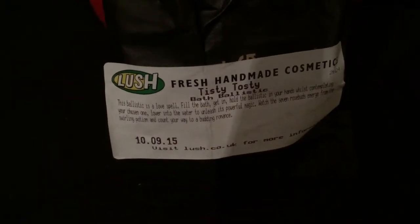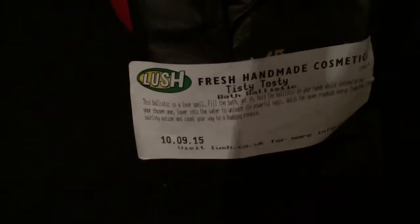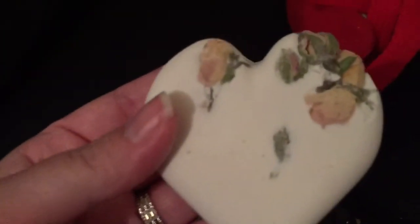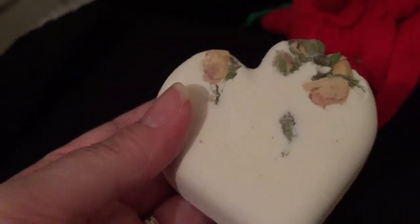Hey everyone, today I am doing the Tisty Tosty Bath Bomb. It is a love heart shaped one, and it has seven real rose buds in it.